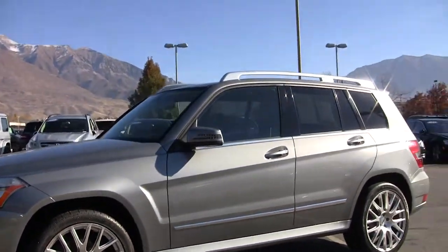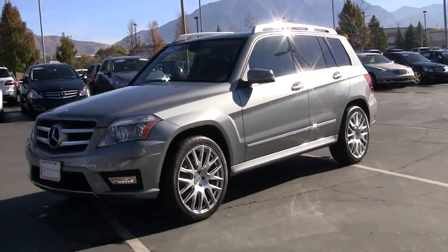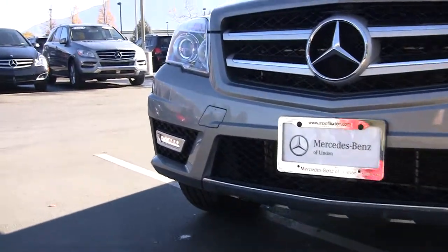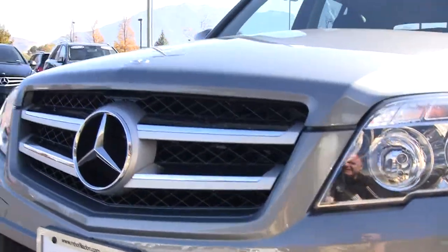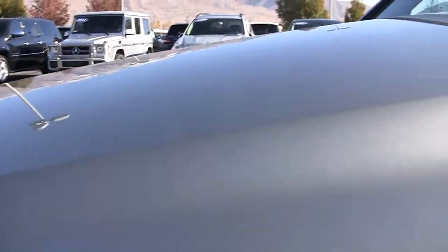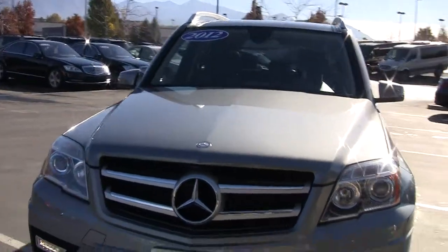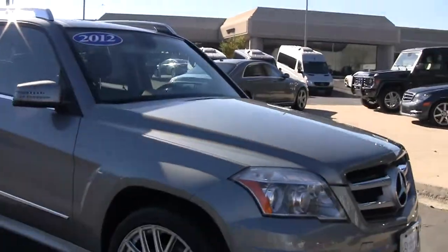Nice look at the beautiful paint as it sparkles with metallic in it, and a nice wheel that complements the body shape. Here we've got daytime running lights up front. The front looks like it's in good shape — I don't see any damage there. This is a V6 engine producing 302 horsepower.